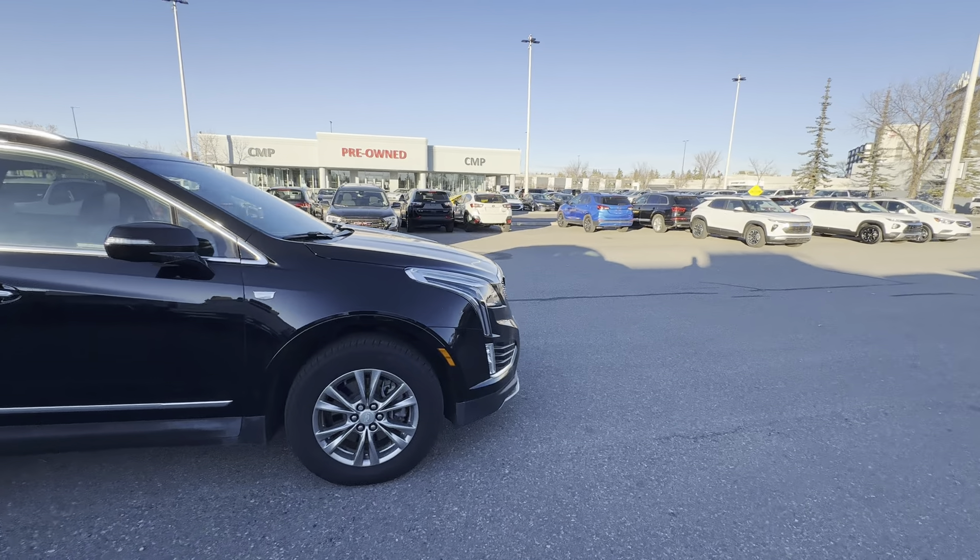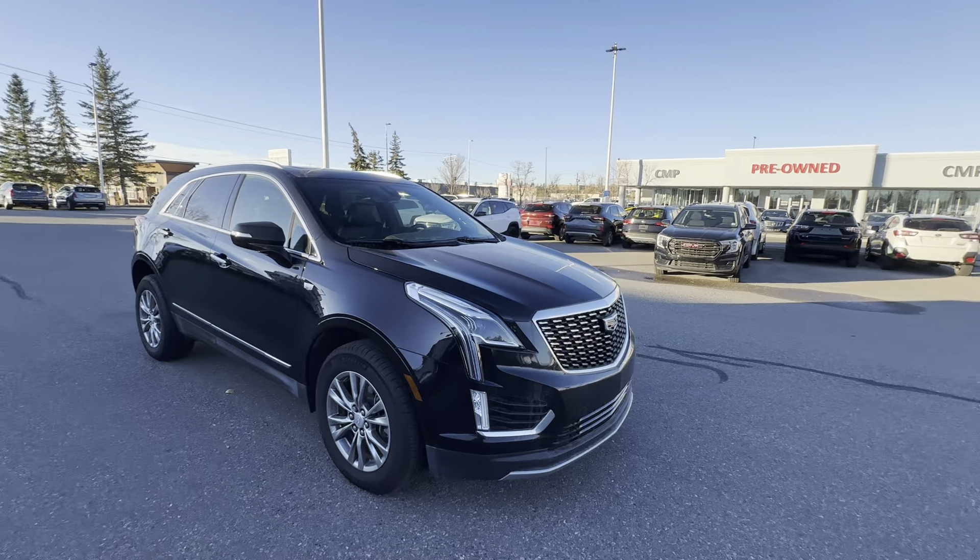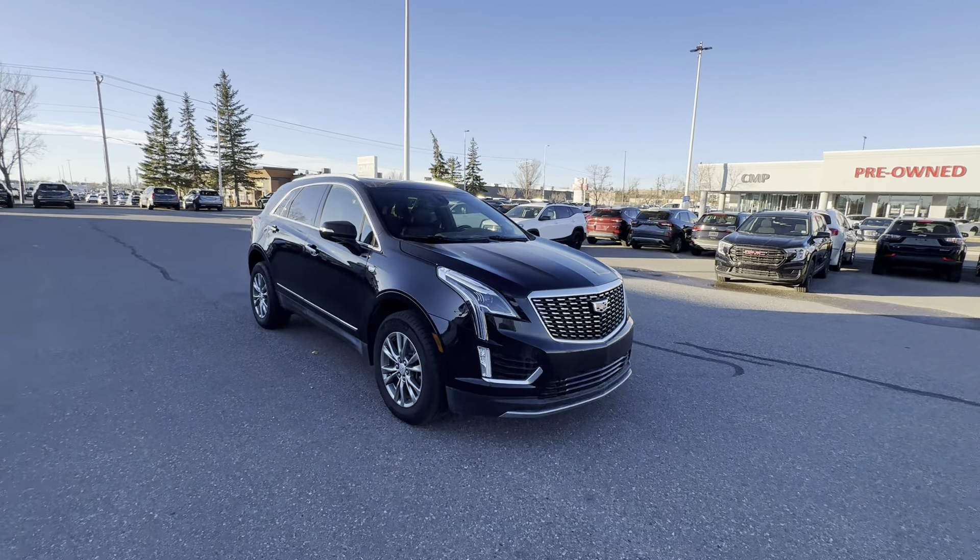Hey, good morning, Brock. This is Steven from CMPGM here in Calgary, and this right here is our 2023 Cadillac XT5. First things first, I want to thank you for your interest in this unit, and thank you for the opportunity to show you this vehicle. What I'll do in this video, I'll give you a brief walk-around tour, go over some key features, and explain why this vehicle is definitely worth your consideration.